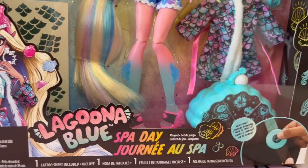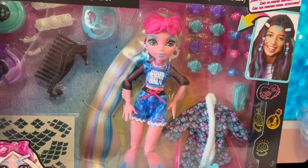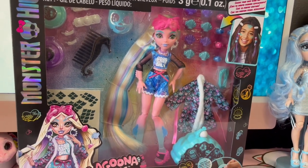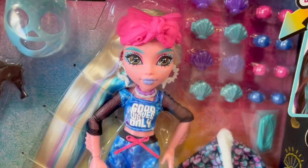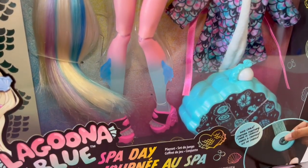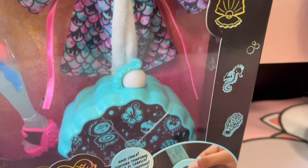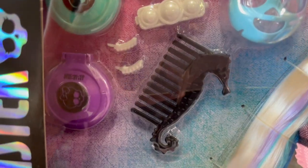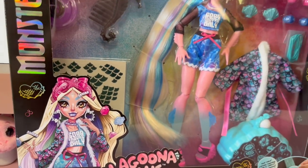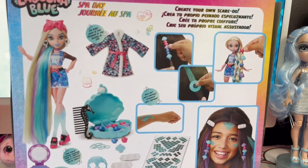Hey everyone, welcome to the house of dolls. Today we're going to be doing a review on this beautiful Miss Laguna Blue Spa Day doll. I have been looking at her for such a long time and I finally decided to grab her from Toys R Us — luckily she was on sale. I had such a hard time picking between which one to get because they all look so beautiful and I'm super picky. I do not like wonky dolls but I think this one is absolutely stunning.